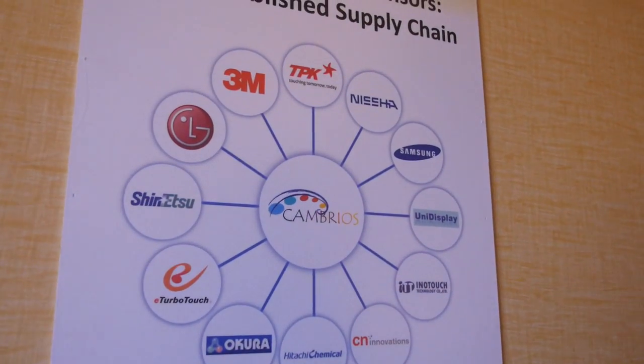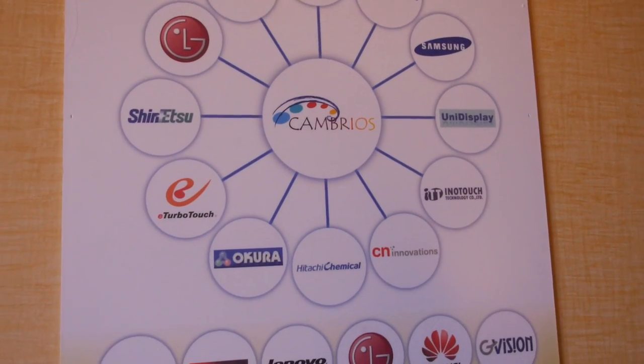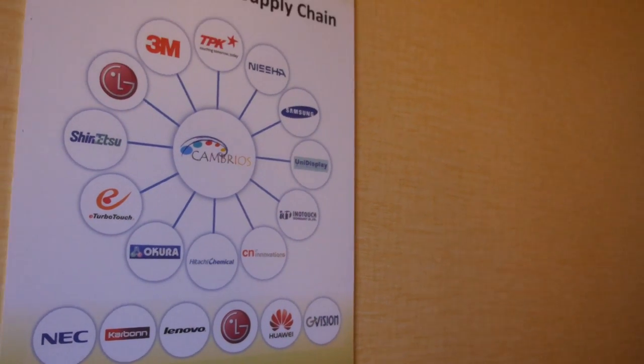Cambrios has been in the business of making silver nanowires for close to a decade. We've really got all the top manufacturers of touch interested in and using our material, producing touch sensors. We've had products on the shelf for more than a year using our material, and an increasing number of partners and customers going to production. The whole touch market is accelerating — the length of time this takes is indicative of how difficult this technology is. Now that we have it perfected and the touch market is exploding, especially large-area touch, we have a tremendous opportunity in front of us.